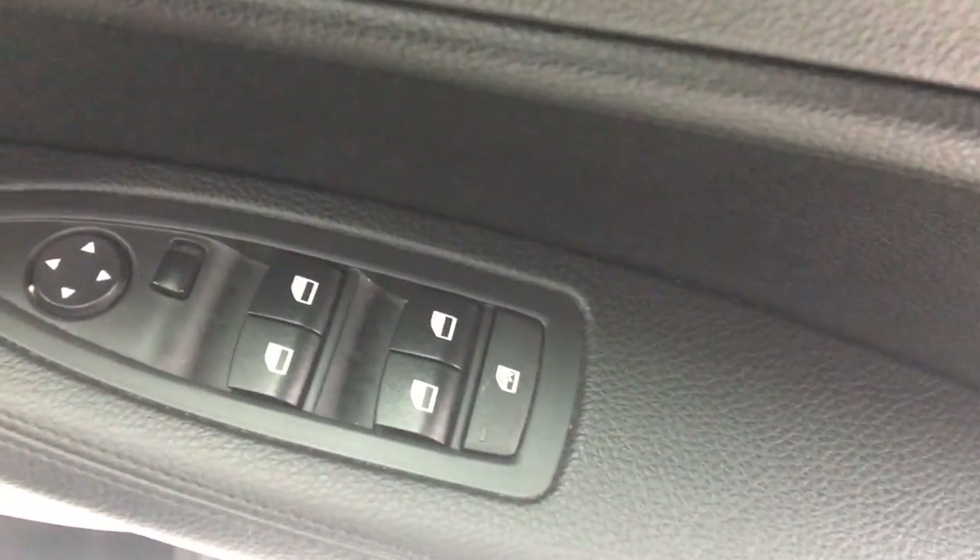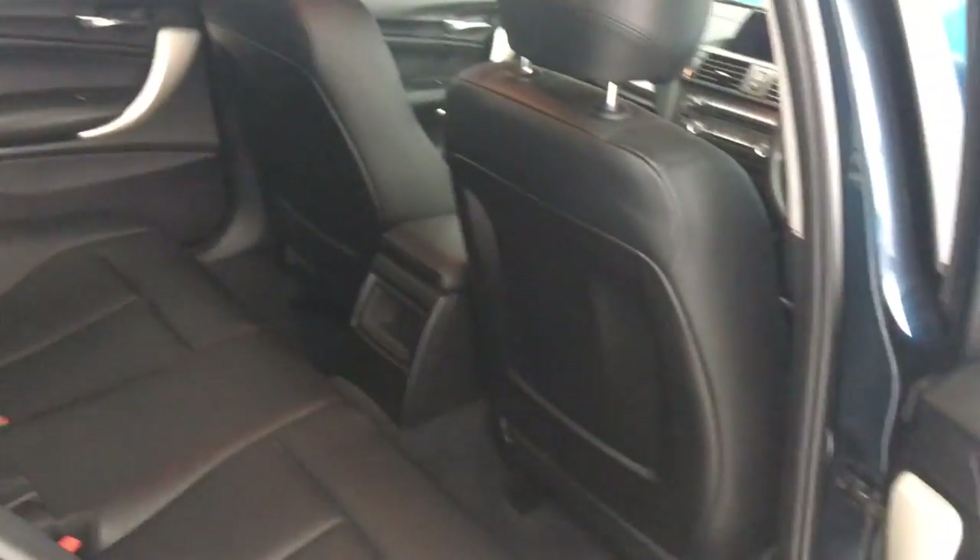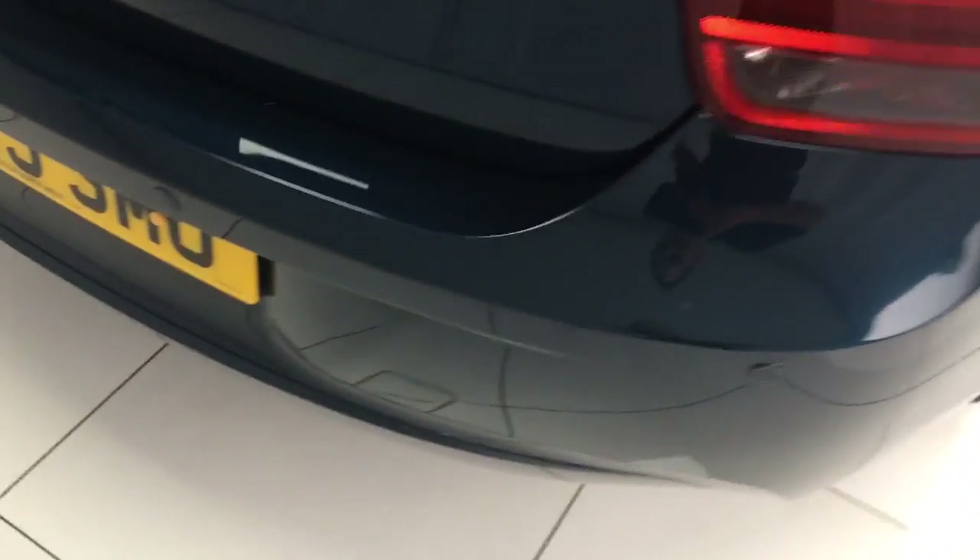On your driver's door you have your electric windows for all four windows and electric mirrors. In the rear we have ISOFIX preparation for two child seats, and right at the back we do have the rear parking sensors.